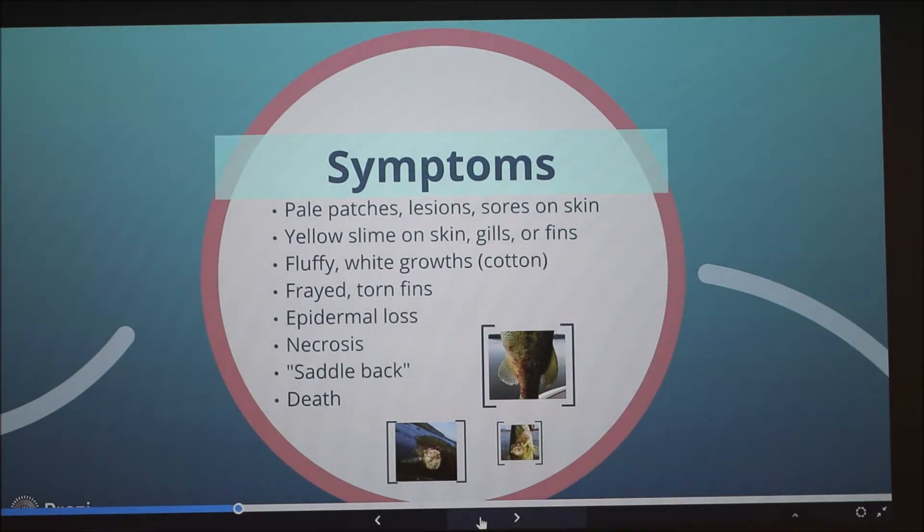Some of the symptoms include pale patches, lesions, or sores on the skin. A yellow slime often appears around the skin, gills, or fins of the fish. It gets its name, cottonmouth, from the fluffy white growths that typically grow around the mouth of the fish. Because this bacteria is strictly aerobic, it thrives in areas with high concentrations of oxygen — the gills, the mouth, any open orifice like the eyes or the nose — that's why the cottonmouth exists. It also causes frayed or torn fins, epidermal loss, and necrosis. Saddleback refers to pale patches found on either side of the dorsal fin, making it look like a saddle coloring on the fish.